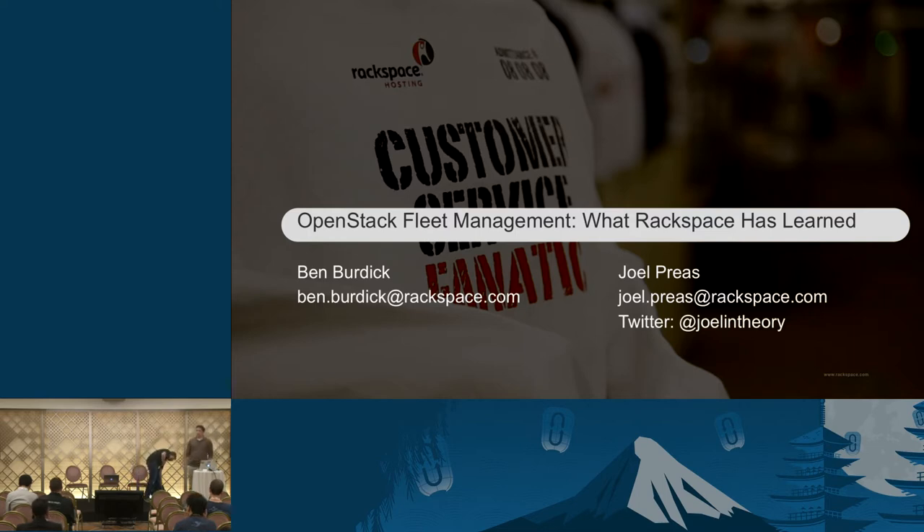Hey everyone. My name is Joel Preece. I'm with Rackspace Public Cloud. I've been an engineer with Rackspace now for going on about four years, public cloud the whole time. And my name is Ben Burdick. I'm also an engineer with the Rackspace Cloud. I've been there since 2008, working originally with Slicehost, the first-gen cloud servers, and now OpenStack.